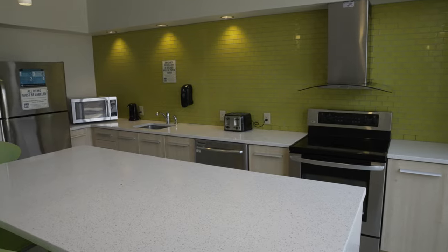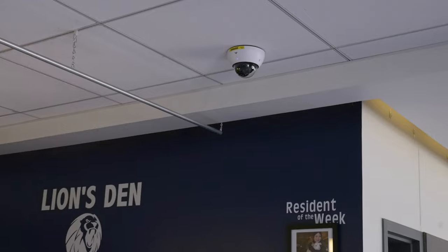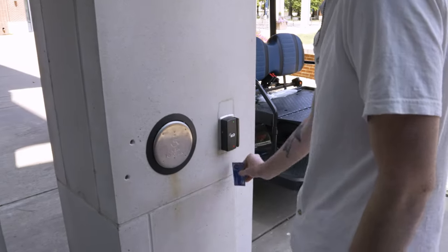On the first floor of the Lion's Den are full kitchens and a full-service laundry room. The Lion's Den also has an extensive video surveillance system and limited entry via student ID.